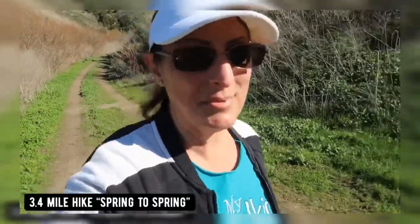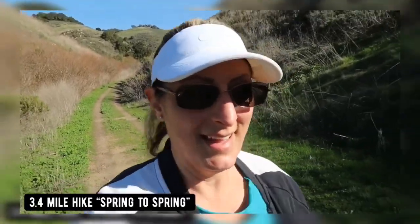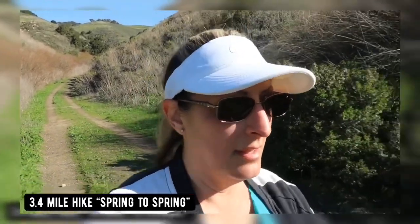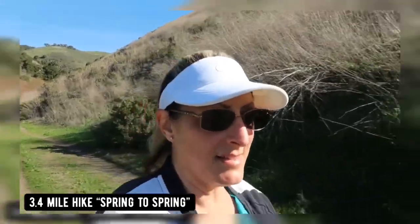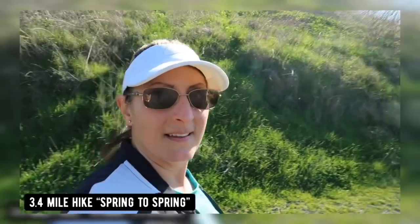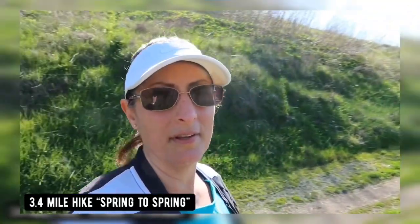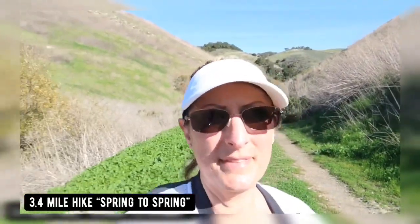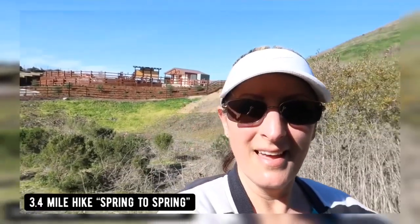All right guys, we made it to the end of the trail — we did a 3.4-mile hike and it was amazing, beautiful views. It was just gorgeous. I think it was almost harder coming downhill than going up the hill, but there's where we began, up there. Yeah, it was wonderful, it was beautiful.